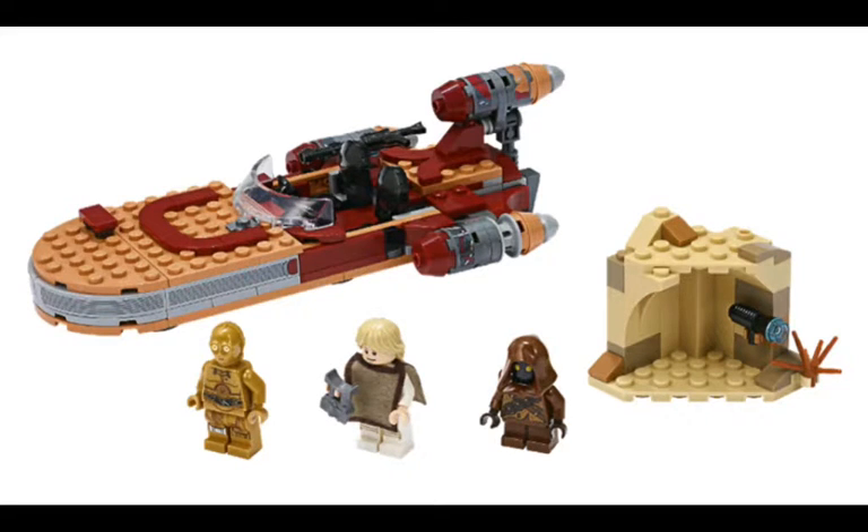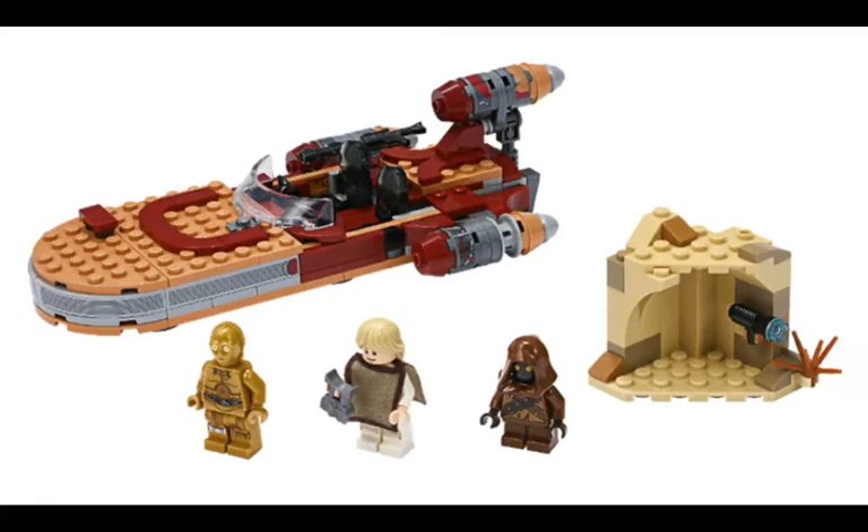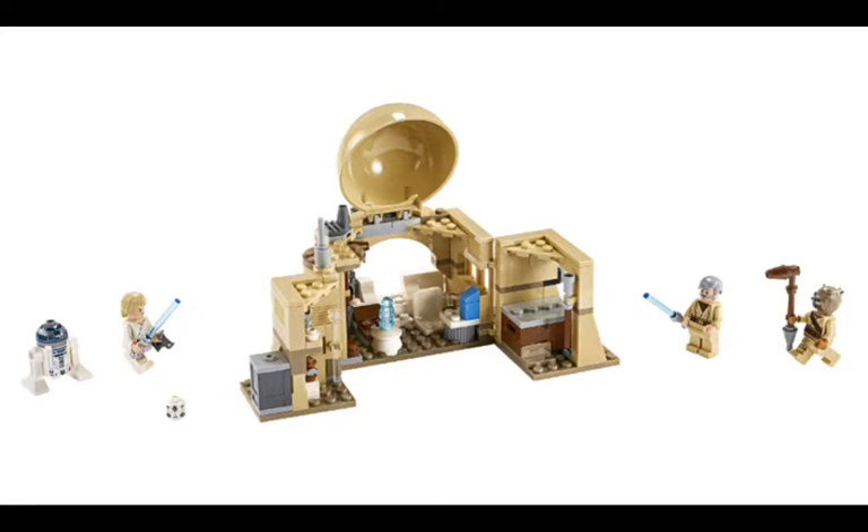Hey guys, BrickheadSuz here, back for another video. Today we're going to be looking at the set images for two new 2020 LEGO Star Wars sets. We have Luke's Landspeeder and Ben Kenobi's house.